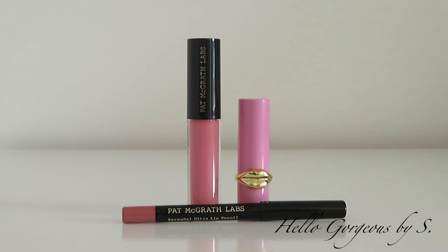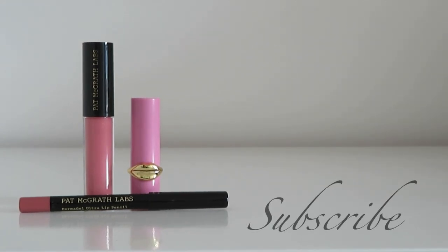As a conclusion, I can say that I like all three products. The one I like the most is the Permagel Ultra Lip Liner — I love the formula and how it wears. The lip shine and the lip gloss look beautiful and shiny on the lips, and I know many of you will like those two products as well. That was everything for today — I hope you liked today's video. A huge thank you for watching, and see you soon. Bye!